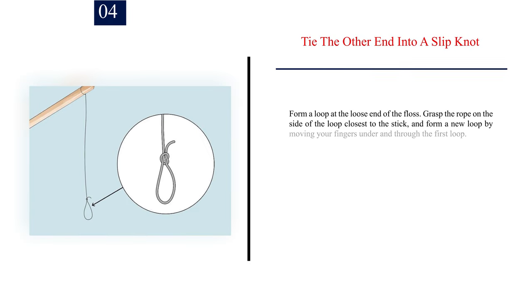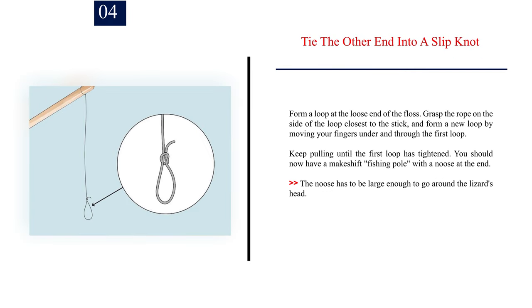Number 4: Tie the other end into a slip knot. Form a loop at the loose end of the floss. Grasp the rope on the side of the loop closest to the stick and form a new loop by moving your fingers under and through the first loop. Keep pulling until the first loop has tightened. You should now have a makeshift fishing pole with a noose at the end. The noose has to be large enough to go around the lizard's head.